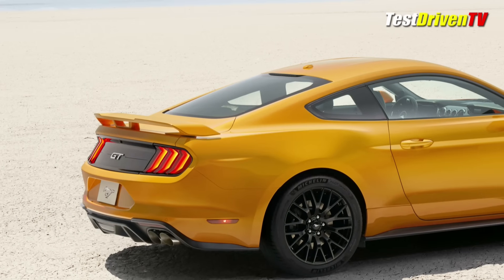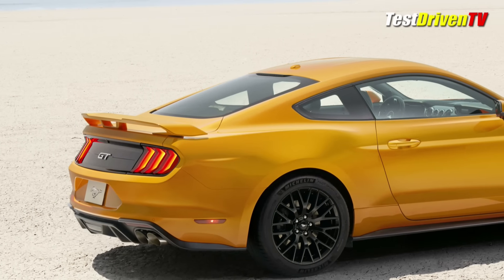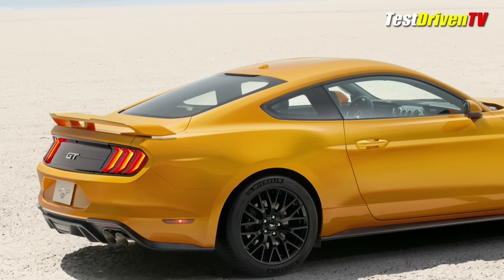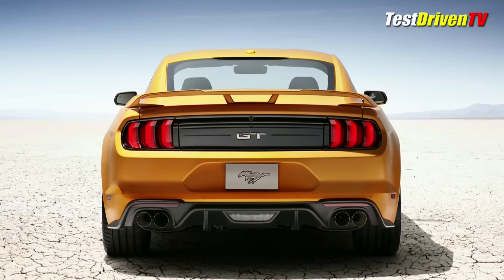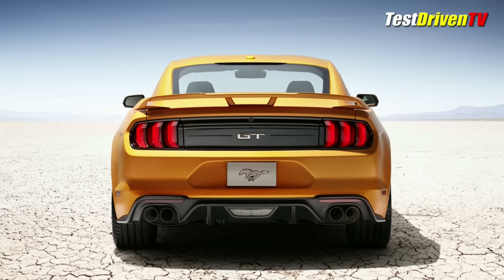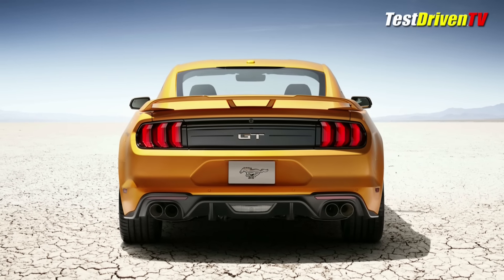Those who weren't big fans of the rearview don't get much relief though, as the big change here are slightly redesigned LED tail lamps and a new lower fascia. A larger rear spoiler is available, however, and exhaust tips will now vary between the EcoBoost and the 5.0 models — EcoBoost getting single dual single tips and GT getting quad tips.